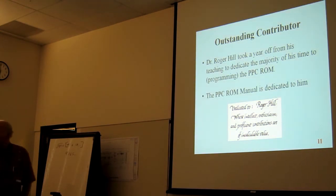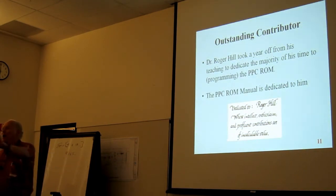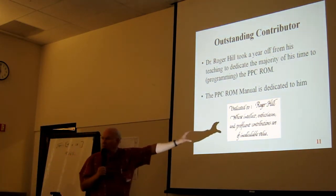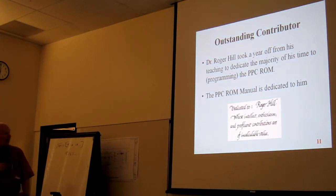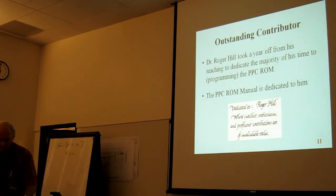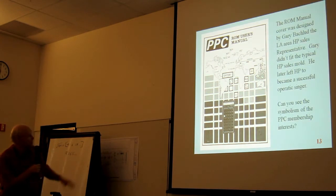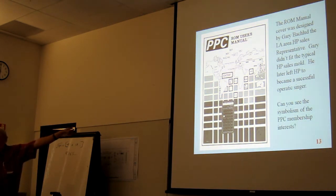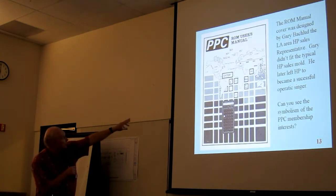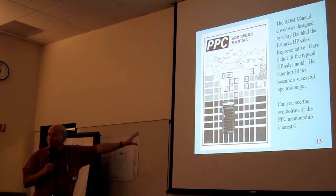To give you an idea of how this was a group project, the person who did the calligraphy for the manual was our professional magician in the club — Barry Price. Everybody contributed somewhere. And here's the ROM manual cover: Gary Bocklin, the HP field sales rep, designed it. If you look carefully, it represents all the different fields and applications that might involve a user of the ROM.